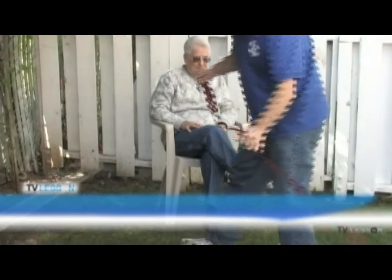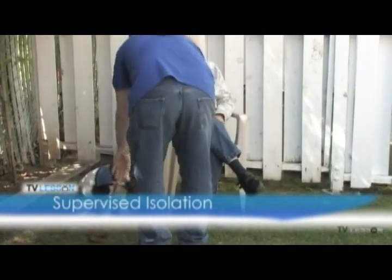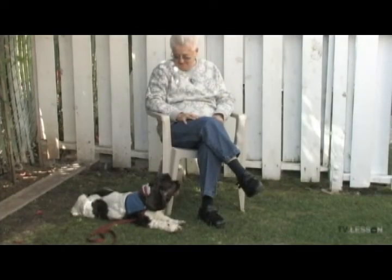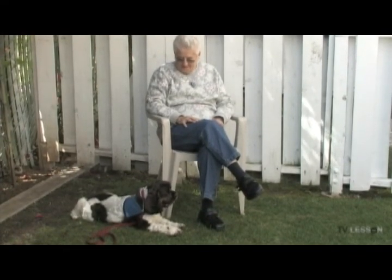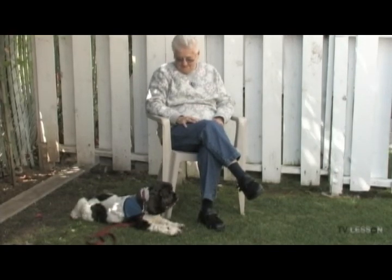Supervised isolation from handler. Rarely, if ever, should a volunteer be expected to leave their dog. However, this exercise demonstrates the dog's ability to cope being held by a stranger. The dog remains calm, does not bark or whine when left with a stranger for a period of approximately three minutes.